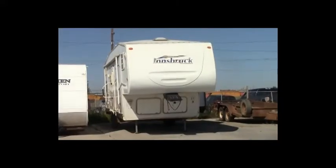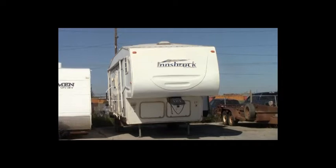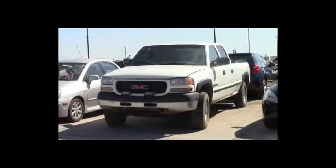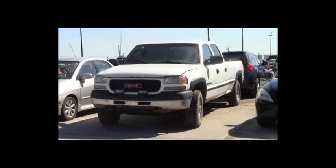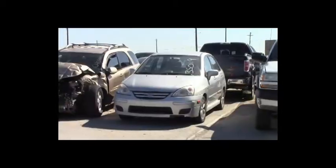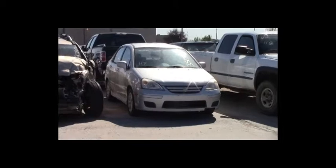Lot number 122: 2006 Jeep Liberty, V6, AOT, 4x4, loaded, power center. Lot number 121: 2004 Ford F-150 Lariat Crew Cab Short Box, V8, AOT, 4x4, loaded, power leather heated seats. Lot number 120: 2004 Honda Accord, loaded, power leather heated seats, power center, 165K.